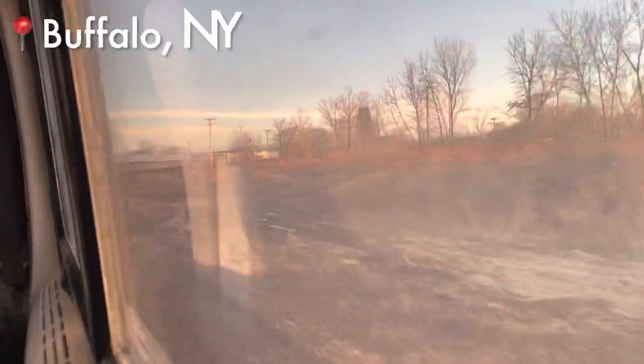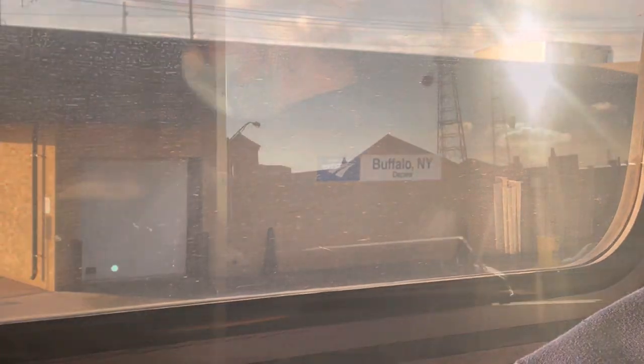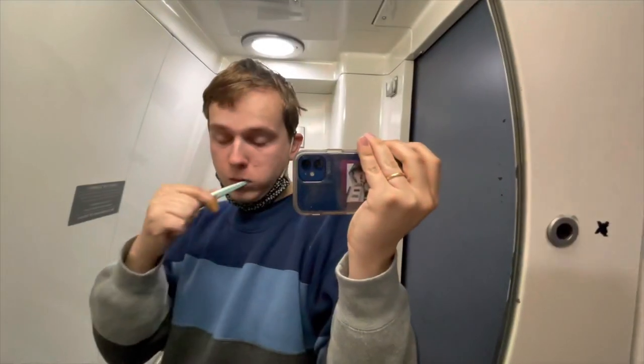Good morning everyone! I had thought about waking up in Cleveland, Ohio to see the station there, but my body had other plans — and honestly with a full day of riding still ahead, that probably wasn't a bad idea. We slept through the entire state of Ohio and Erie, Pennsylvania, and woke up right around the border with New York and Pennsylvania. The first station stop was Buffalo-Depew, one of two train stations in Buffalo, where our train connects to the Empire Service trains to Niagara Falls and even Toronto.